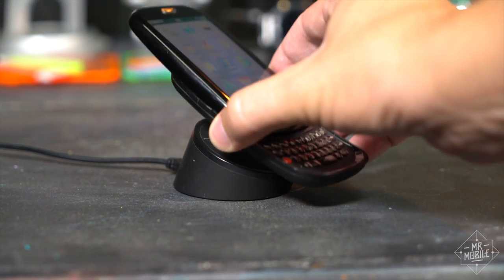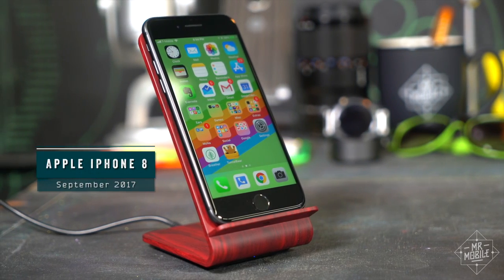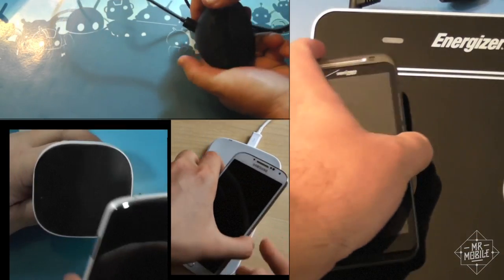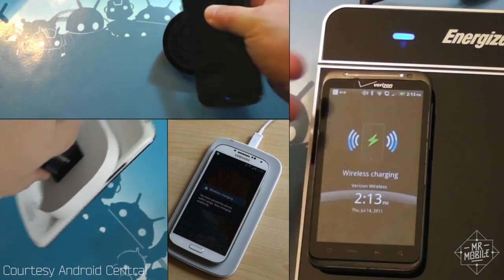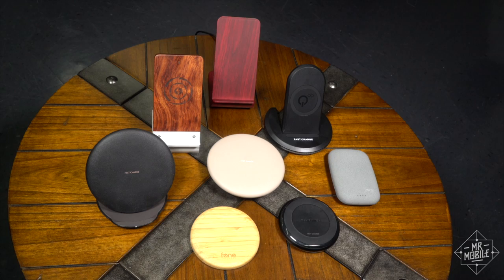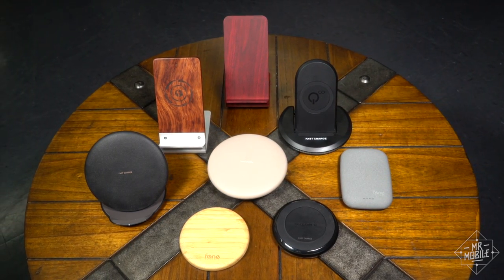It's been eight years since wireless charging first came to smartphones, but it took Apple building it into the iPhone to make it matter to the mainstream. Well, that's fine by me, because I've been charging my phones cord-free since 2009. I'm just happy to have more people to the party. But charging wirelessly is entirely different from the cables you're used to. I'm Mr. Mobile, and here's what you need to know if you're buying a wireless charger in 2017.